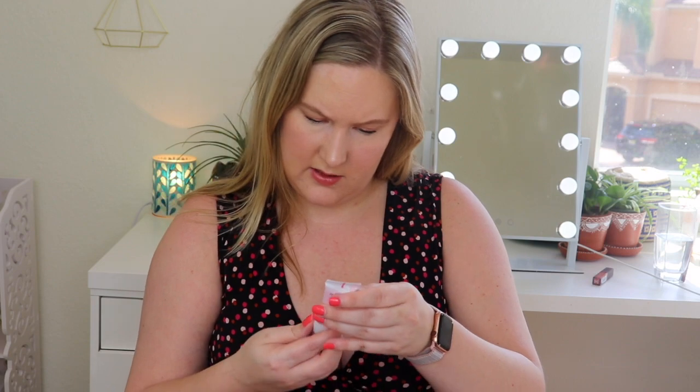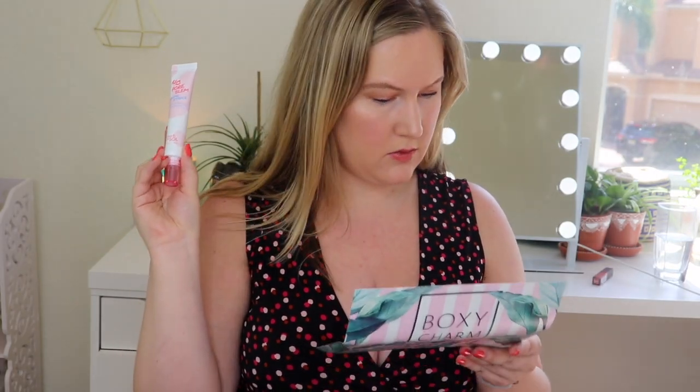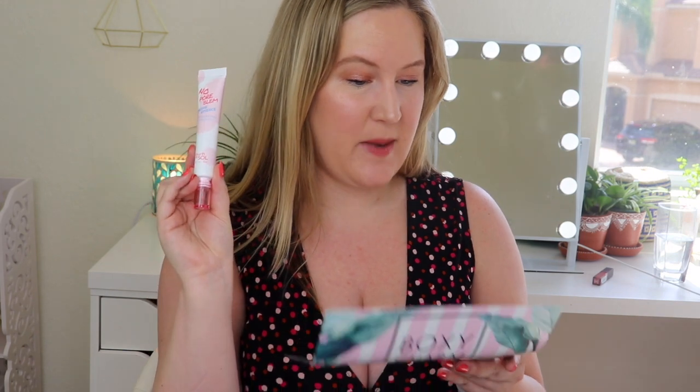Next up is something by Touch in Sol — the No Pore Blum Prime Essence. I am almost done with the No Pore Blum Primer that we received previously — it's like empty. This is supposed to be your last step of skincare. Apply a moderate amount and gently pat over the skin until fully absorbed. It's cruelty free and also one ounce. This is $23. It's infused with Calendula Officinalis Flower Extract — it tightens up your pores and keeps your skin silky smooth.